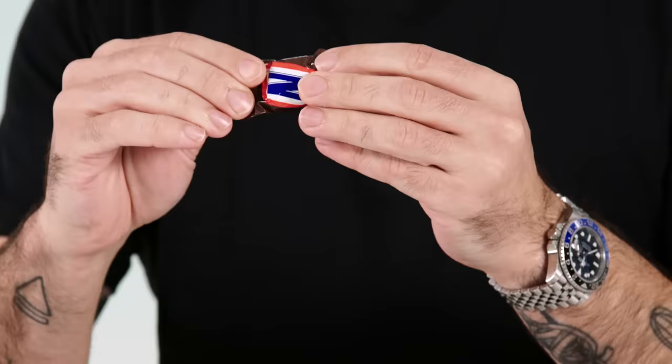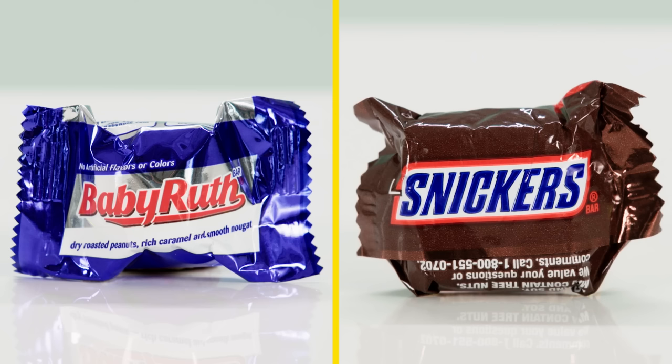I haven't had a Baby Ruth — I don't remember when. It's described as dry roasted peanuts, rich caramel, and smooth nougat, whereas Snickers is caramel, nougat, peanuts, chocolate. Are these the same thing? Are these direct competitors? It's perfect that you matched these up.